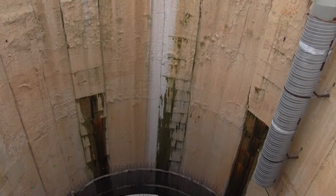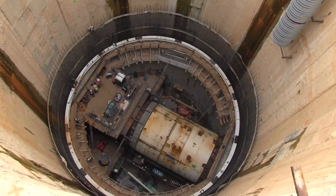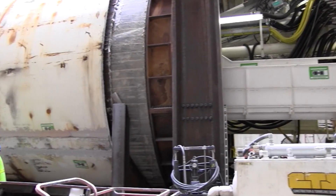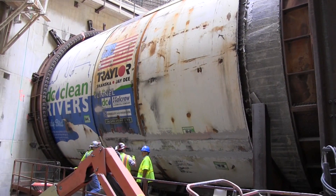Hidden deep beneath the District of Columbia, work is underway that will pay great dividends at the surface. This is an incredible project. We've been working on this for literally a decade in the planning. The Clean Rivers project, when it's completed, will almost eliminate combined sewer overflows in the nation's capital.